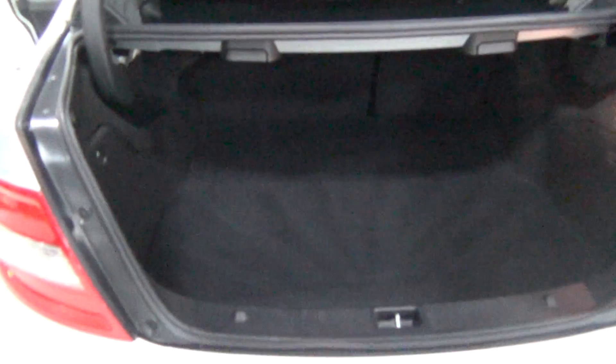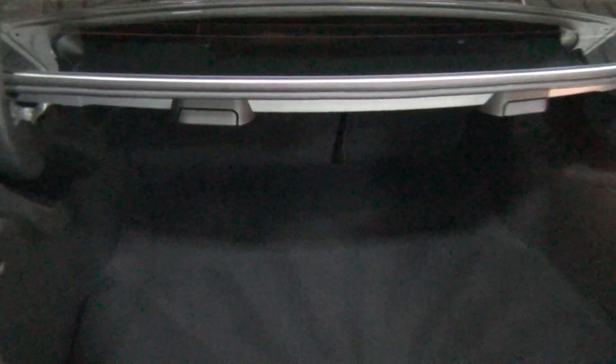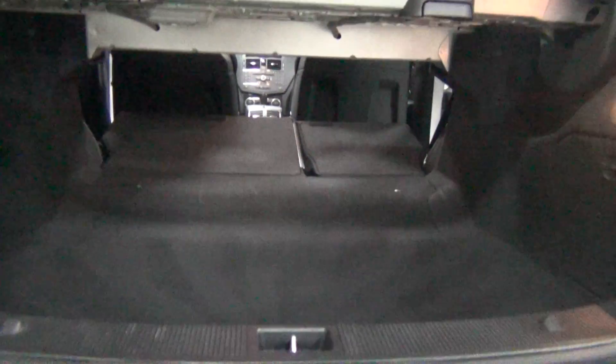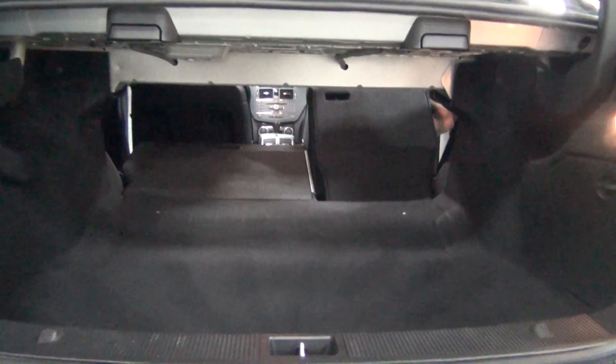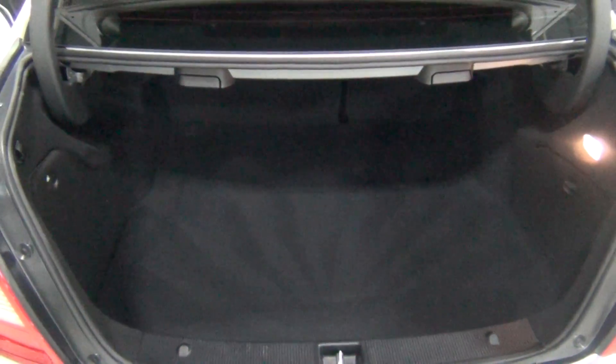Now I get to show you the trunk. It's actually a big trunk — can you see how far that goes back? The rear seats fold down; those levers are for the rear seats to fold those down. Look at how much room there is — all of a sudden you have an SUV, as long as you don't have anything too tall. It's a lot of room.